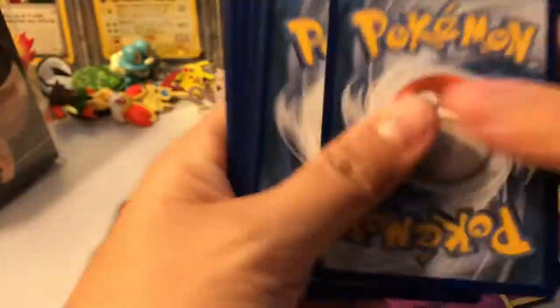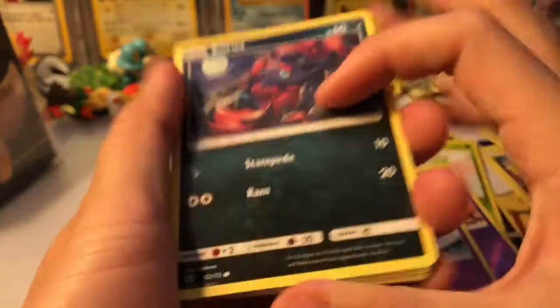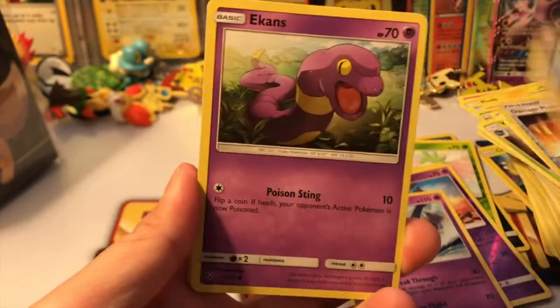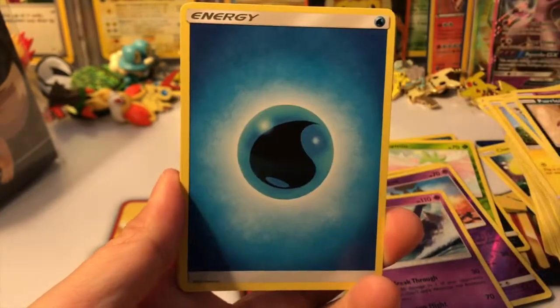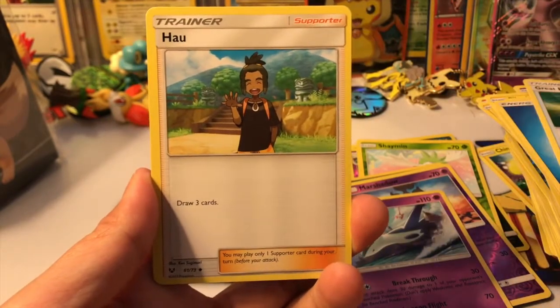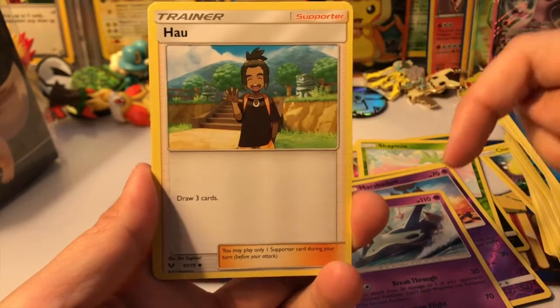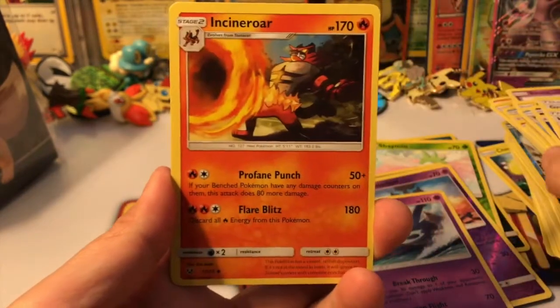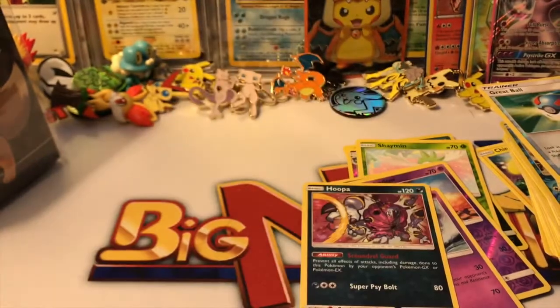I also got my first — well, not my first, but fan mail to my address — which is so cool! Cody Roy sent me something and I'm really appreciative of that. Thank you so much Cody! If you are Cody Roy and you sent something to me, let me know in the comments below so I know.